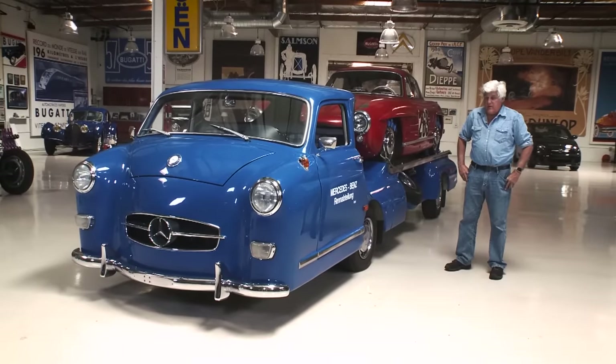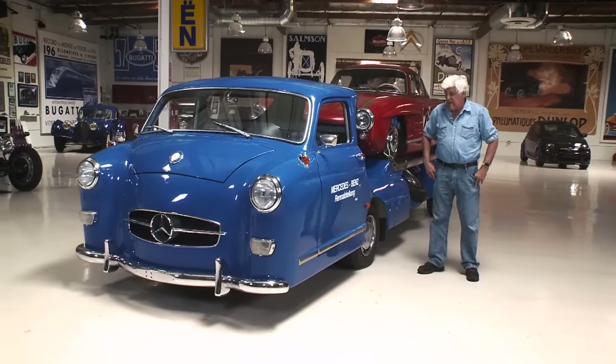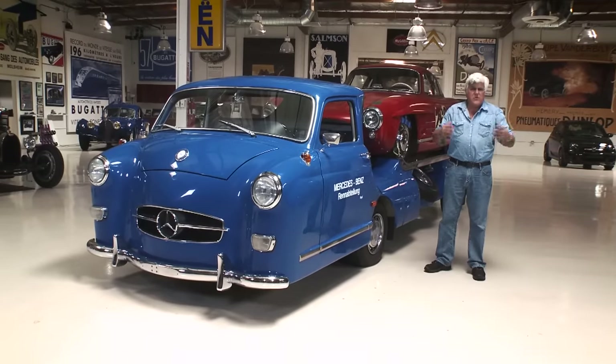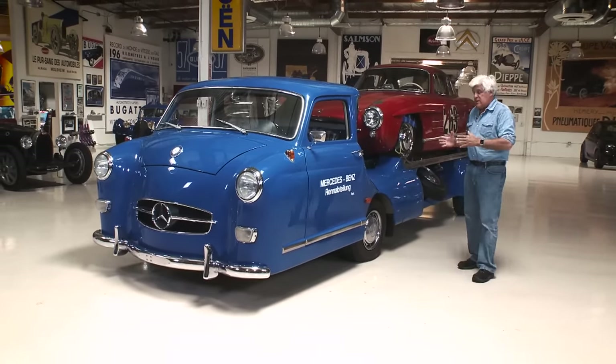That official Mercedes replica is at the Mercedes Museum in Germany — I went to see it. I think it cost them something like two million dollars to build.